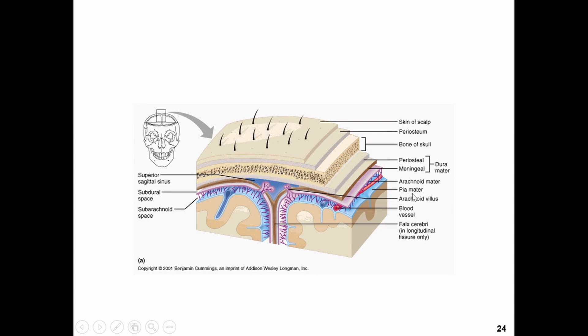So we see some of them here. Here's the skin of the scalp, the periosteum that covers all of our bones, the actual bone of the skull, and then we have the dura mater, the arachnoid mater, and the pia mater, which is hugging the brain itself.